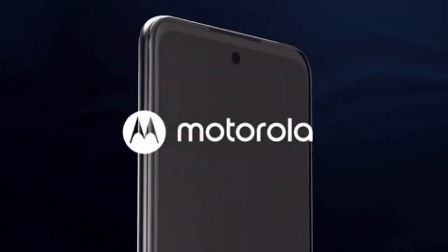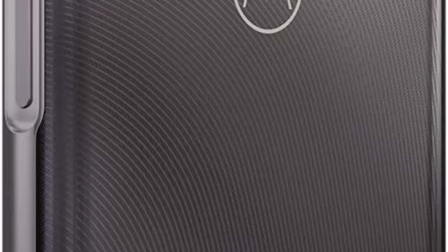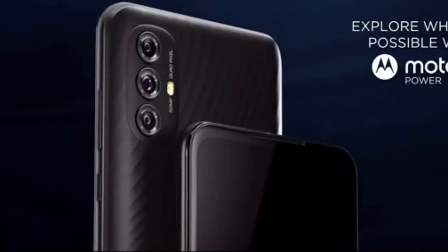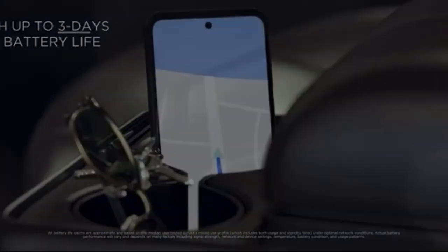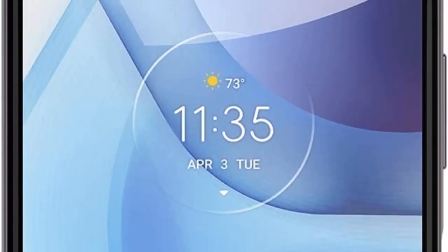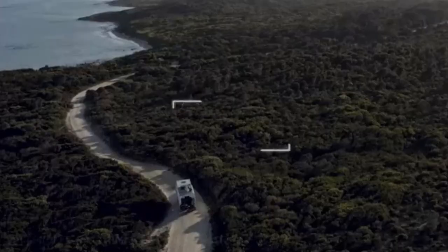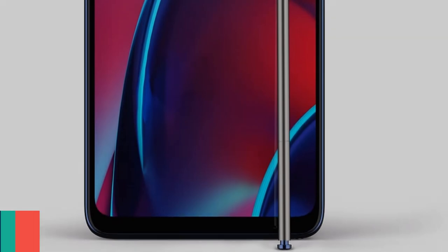That's just over 3 hours longer than the similarly priced Samsung Galaxy A32 5G. Unfortunately, recharging is a slow affair at 10 watts — the Galaxy A32 5G supports 18 watts charging by comparison. And as with most phones in this price range, the Moto G Power doesn't support wireless charging.